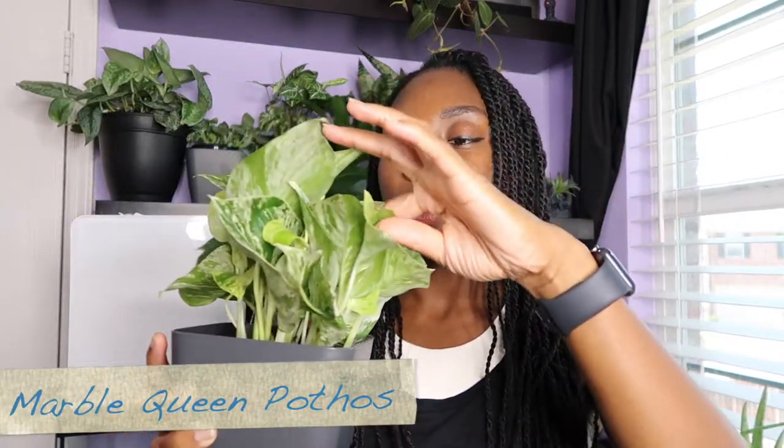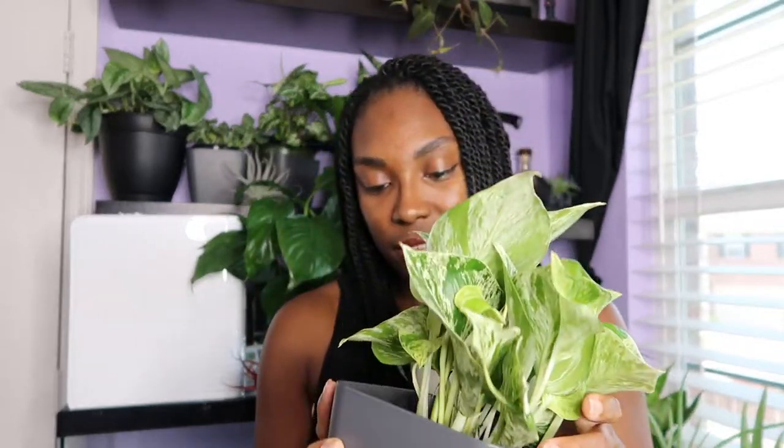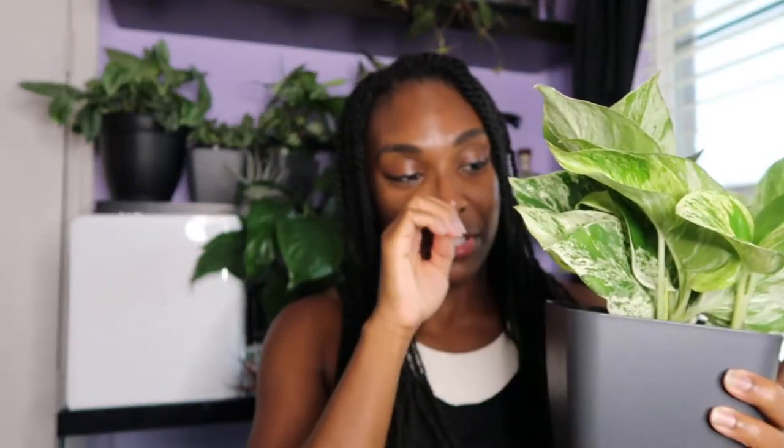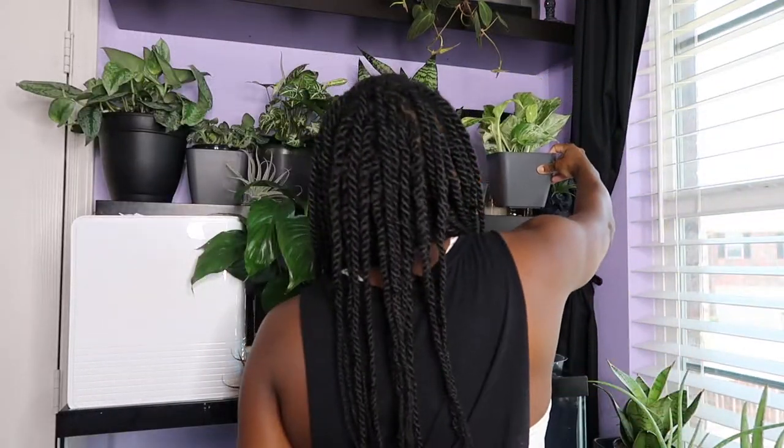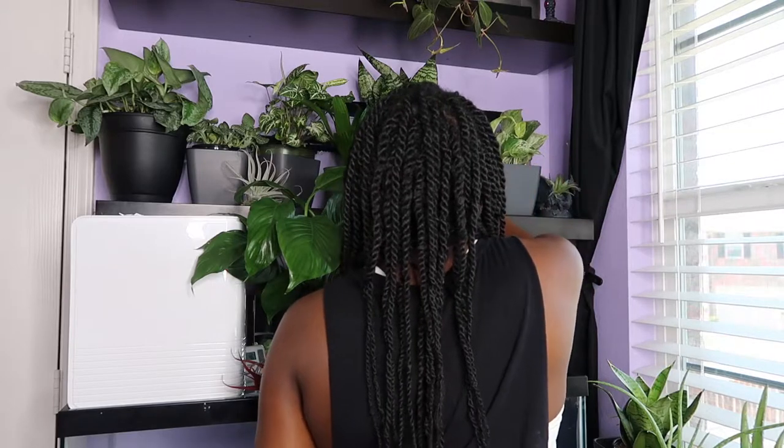We have a marble queen pothos here — just a little baby in a three inch pot. She's doing good, I probably need to water her in a few days but I see some new growth coming in. She did have a little leaf damage but I bought this at Lowe's for like four bucks, so not bad. I love pothos especially since they're hard to kill.